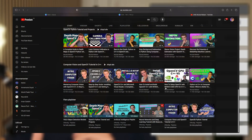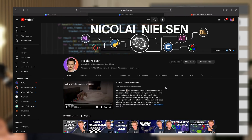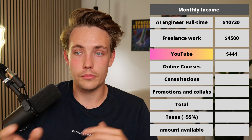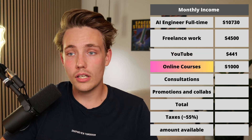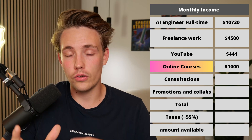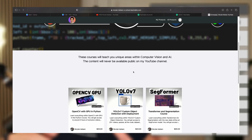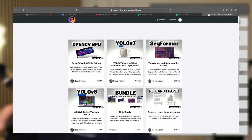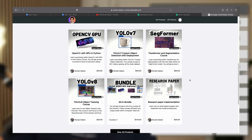The third income I have is my YouTube. I make around $441 to $450 per month — it's a very variable income, sometimes $400, sometimes $500 or $600. Then I also have my online courses, where I make around $1,000 per month, so I actually make a bit more from courses than from YouTube. I still put most of my work into the YouTube channel because I really enjoy making content for you guys.